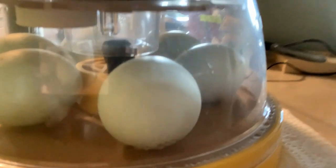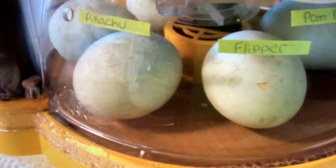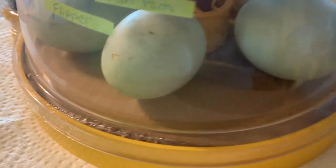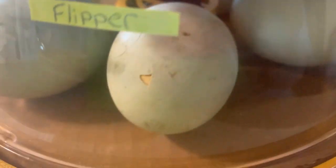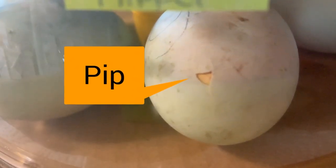Let me bring you over here — we've got another whole camera system set up. We've got our duck names: this one is Flipper, and you can see he's got that pip in his egg already. Do you see that right there?